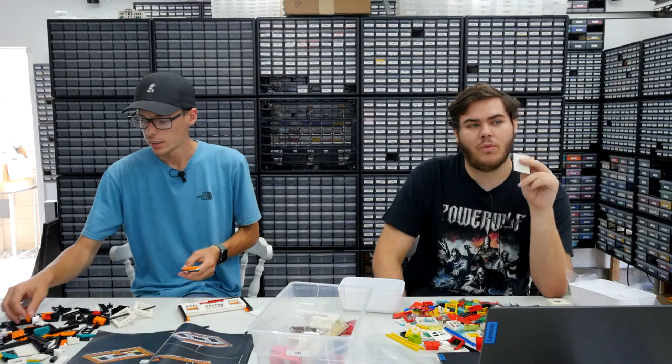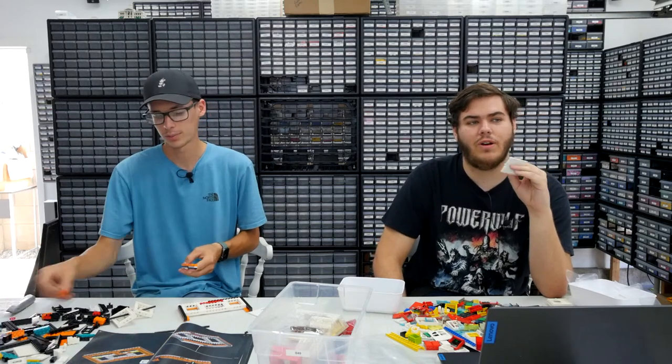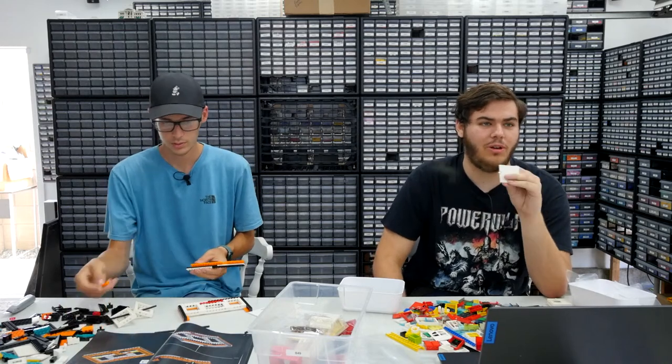FunBrick Creations says he has one bag left on the typewriter and is slowly getting videos up on his channel. Congrats — I hope your channel is doing well.